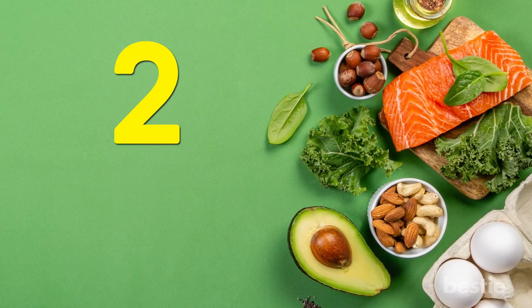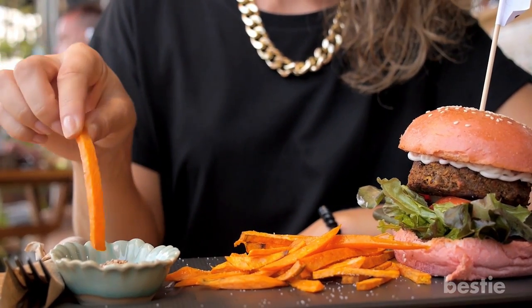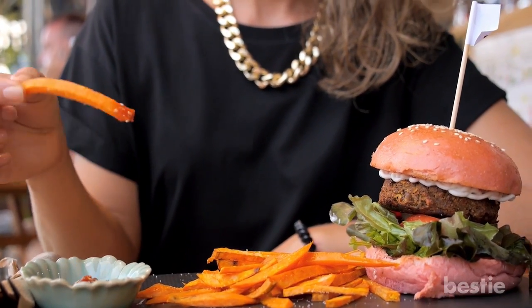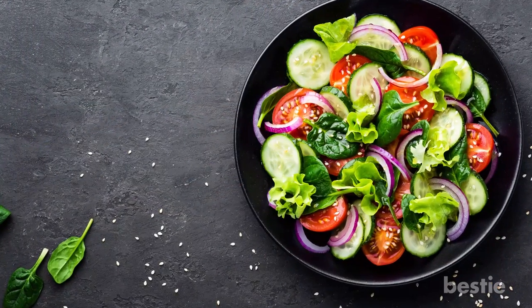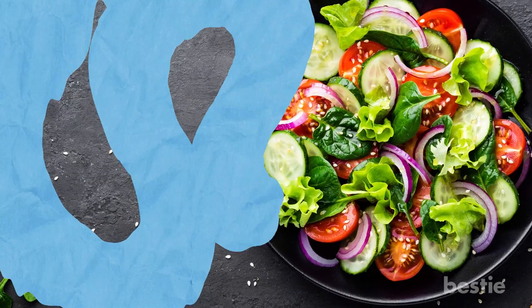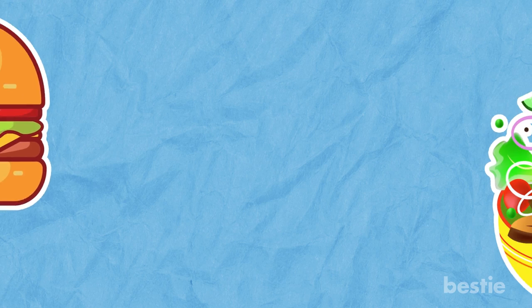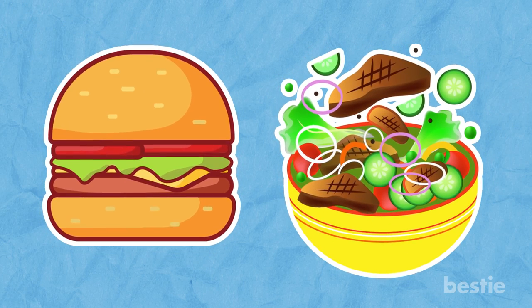Tip 2: Choose healthier sides. It may be tempting to get fries with your burger, and many combo deals will try to push that duo, but choosing a salad with low-fat dressing or a fruit option can increase the health benefits of your meal. It might not always be the most frugal pairing, but it will be undeniably healthier.